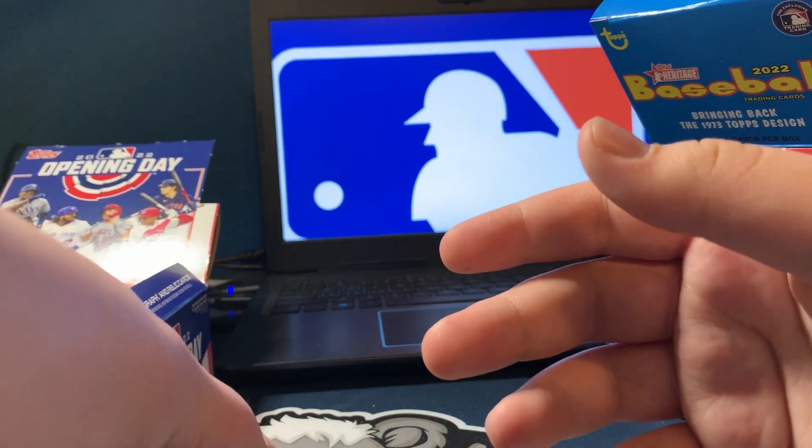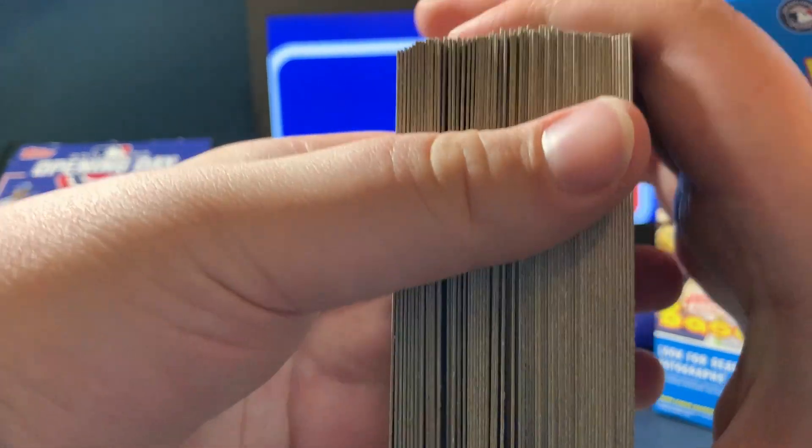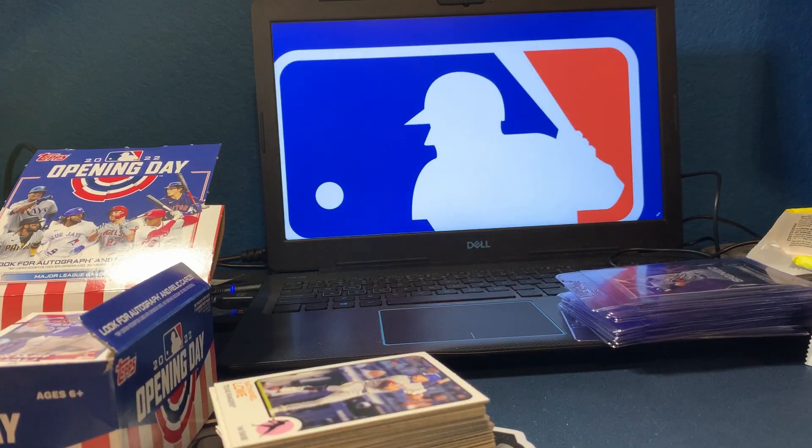Alright, so we got a nice heavy stack of cards right there. Got the Wander Franco little pop-out card. Thank y'all for watching. Like and subscribe. See you in the next video. Goodbye.